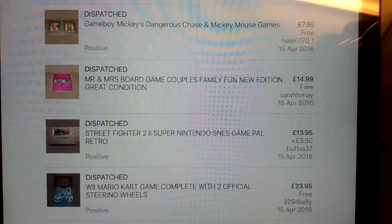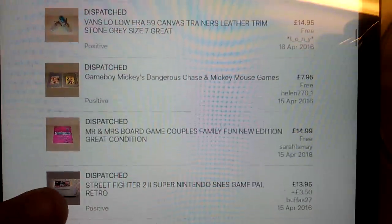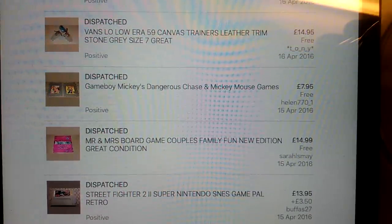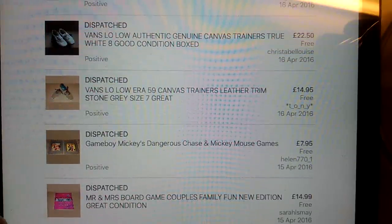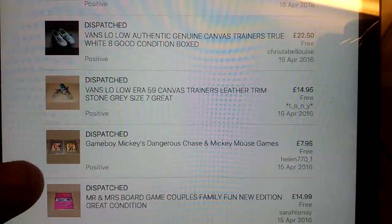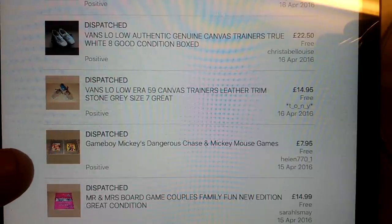Mr and Mrs - this sparkly box, the pink one is the best one to sell, I find. £15 on that, which is nice. Mickey's Dangerous Chase - a couple of Game Boy games, goes as a large letter, 96p to post or 78p or something like that second class, so yeah, not too bad on that.